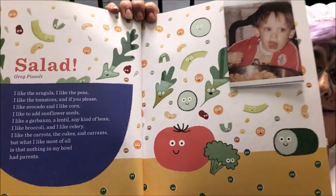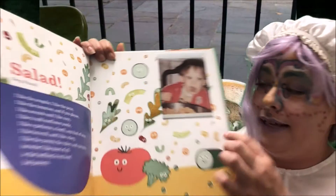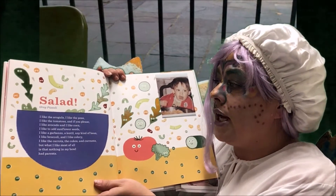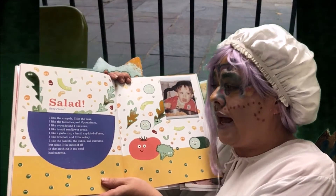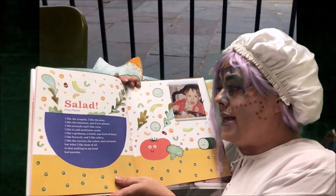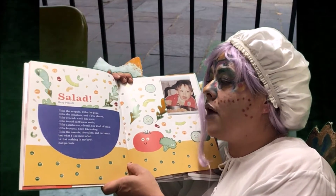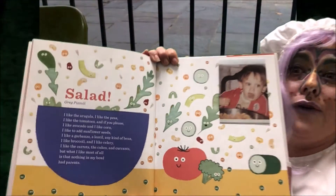Salad! I do love salad. Greg Pozzoli — look at him. Greg loves salad. He likes the arugula. I like the peas, I like the tomatoes, and if you please, I like avocado and I like corn. I like to add sunflower seeds. I like a garbanzo, a lentil, any kind of bean. I like broccoli and I like celery. I like the carrots. But what I like most of all is that nothing in my bowl had parrots. He loves salad!